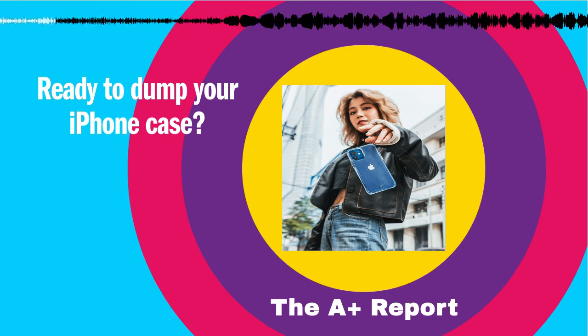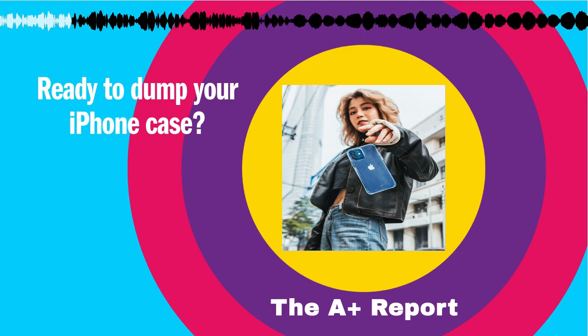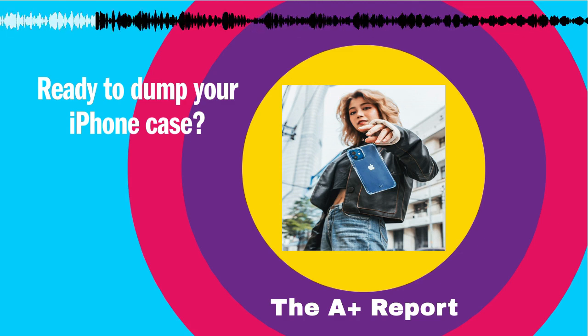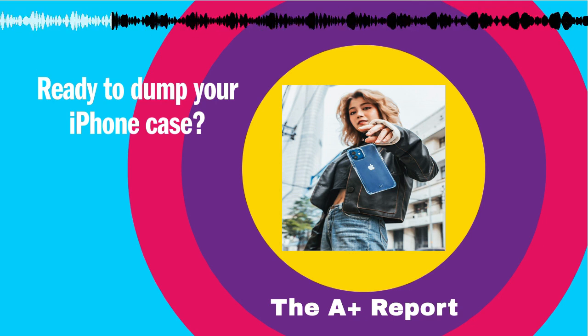Many Apple users treat naked iPhones as status symbols. This behaviour maybe stems from a few different beliefs. Some think cases look cheap, while others just want to imitate celebrities with bare iPhones. Either way, it's surprisingly trendy.